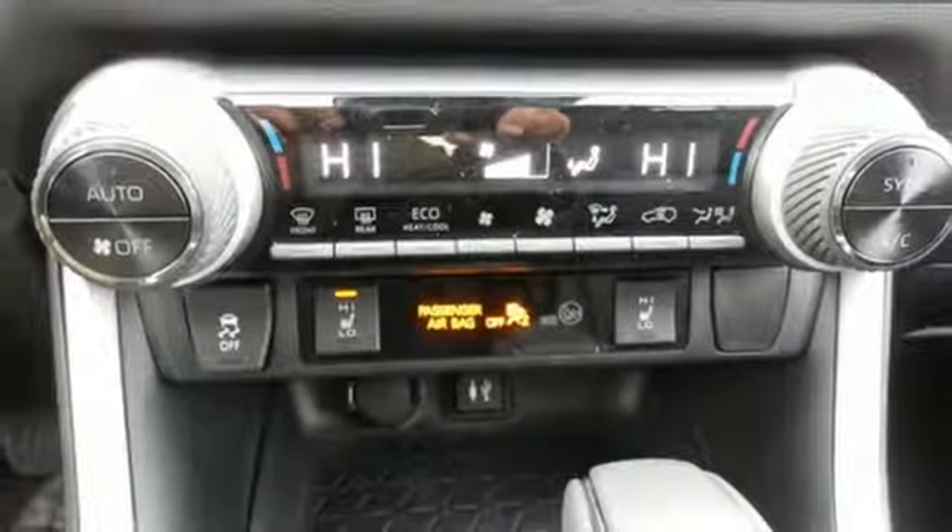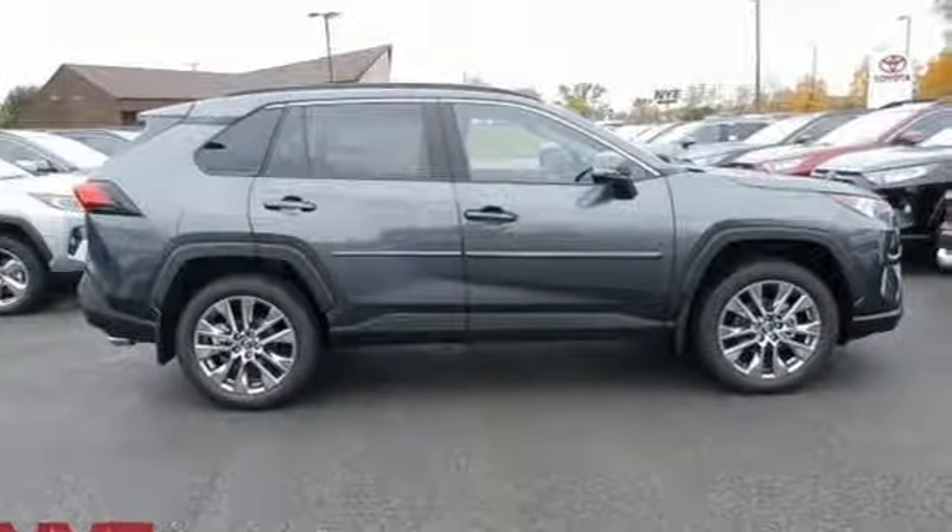Comfortable, convenient, quality, Toyota. Experience it for yourself today.